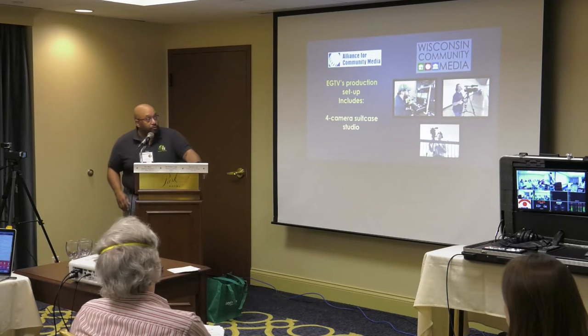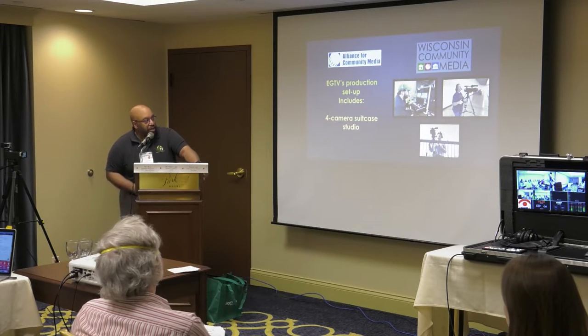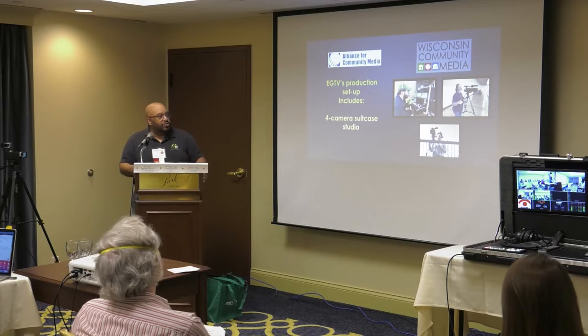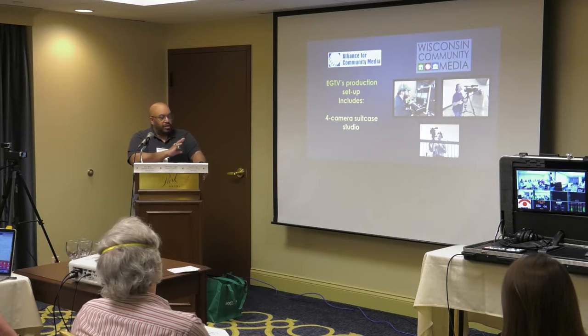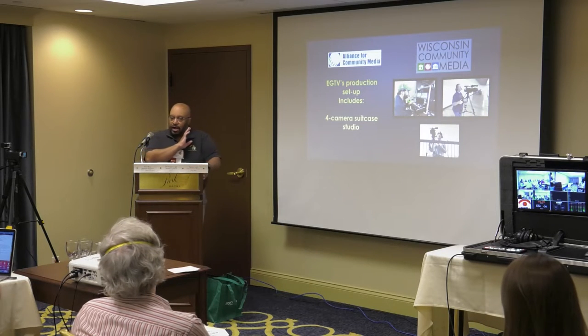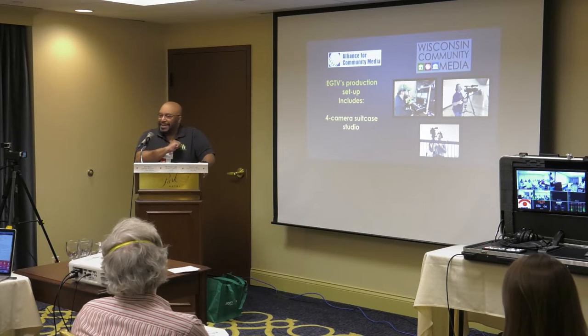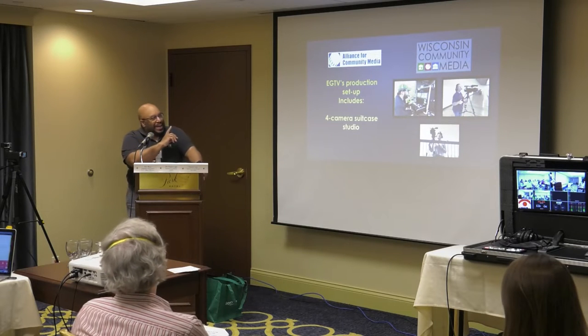We also have a four-camera suitcase studio. This is what we use for some of our indoor sports and events. We started using this for our basketball and badminton games.